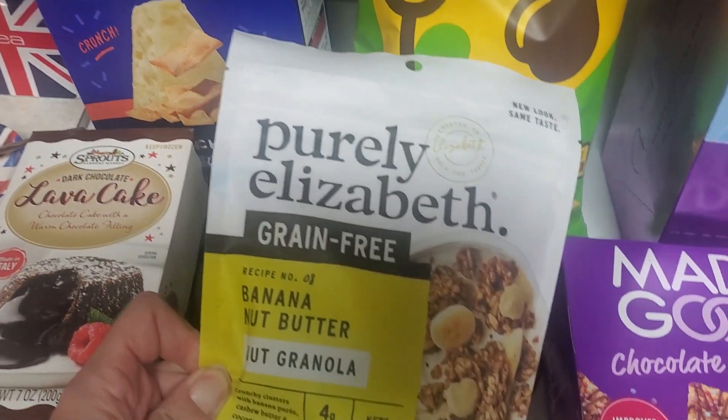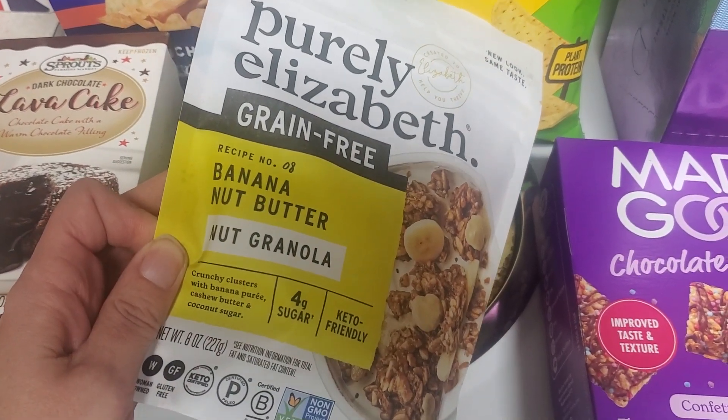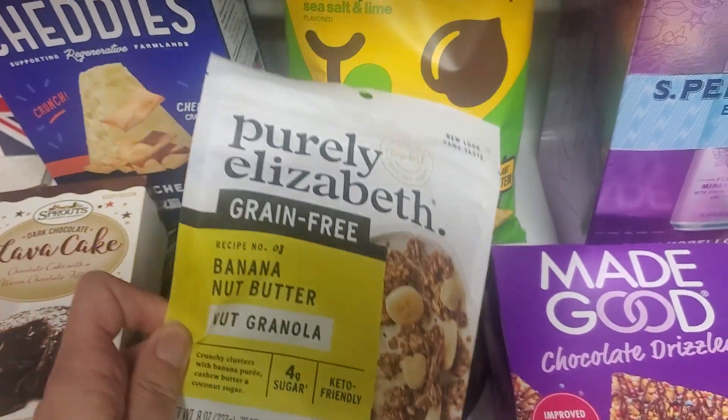And then this brand of Purely Elizabeth grain-free granola — it's the banana nut butter. They're normally $7.99 a bag, which is pretty pricey because it's a pretty small bag. This was $3.99 on closeout.